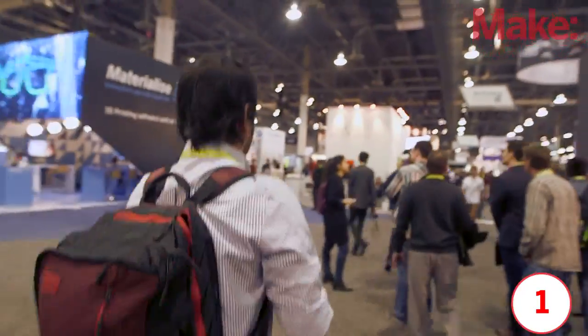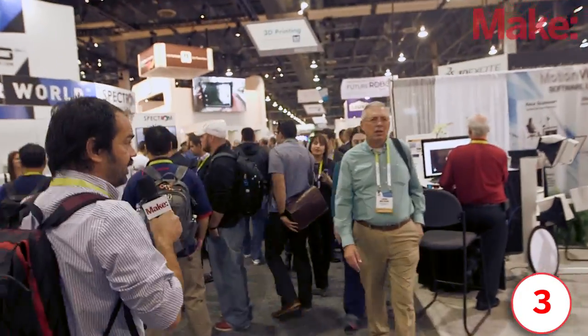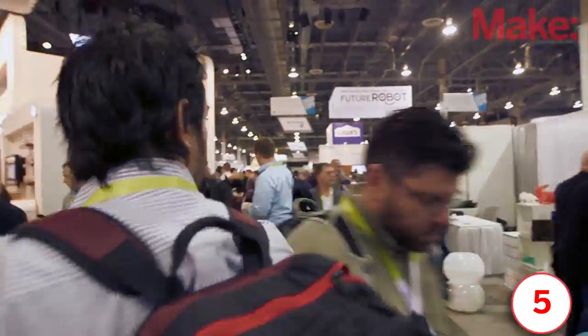MakerBot, that's one. DWS, that's two. Old World Labs, that's three. Robo3D, that's four. MotionView has a 3D printer, that's five. Tier Time, six. 3D Systems has a gigantic booth right here, that's seven.